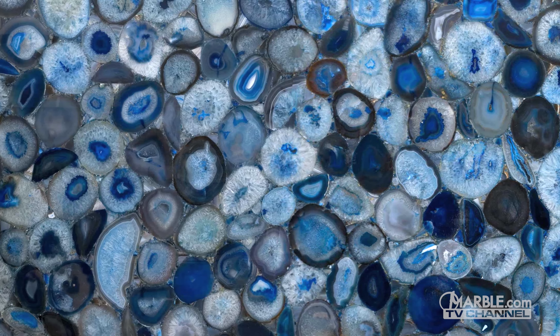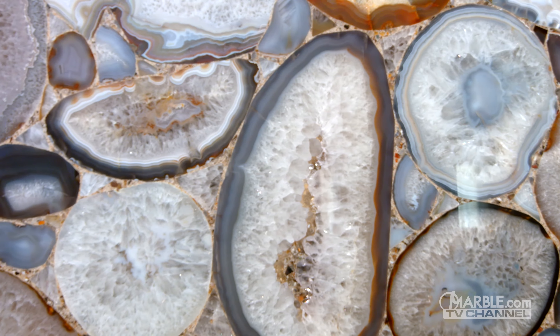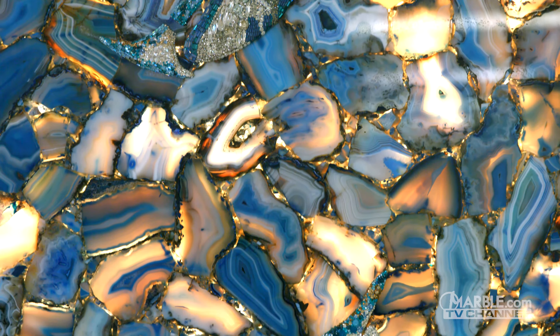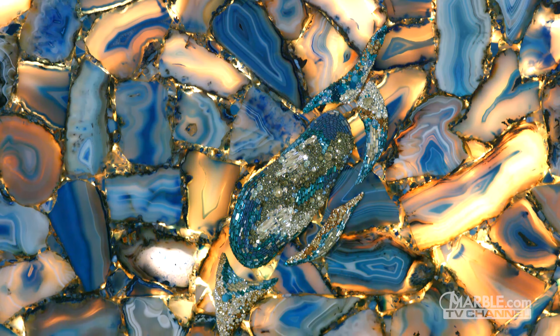Gemstone has one of the most recognizable appearances of any natural stone. The various rocks that make up its composition are semi-precious stones, which are commonly used for jewelry. Gemstone is a standout material that is truly like no other.